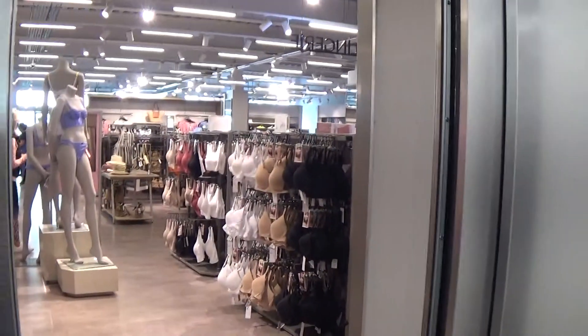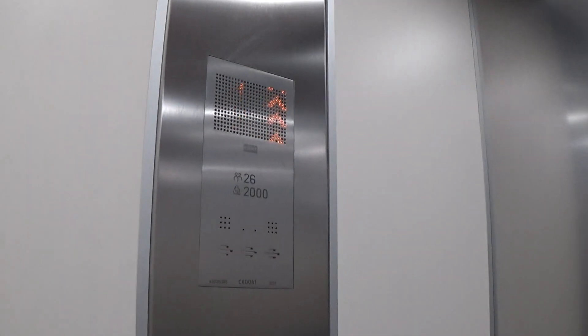Let's go to 1. Capacity is 2,000 kilos, 26 persons, built in 2017 — 6 years ago.